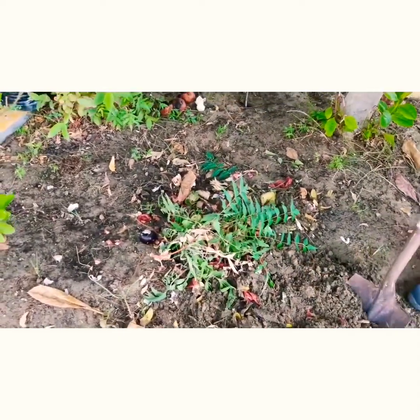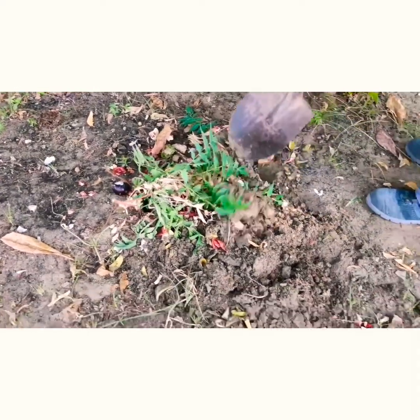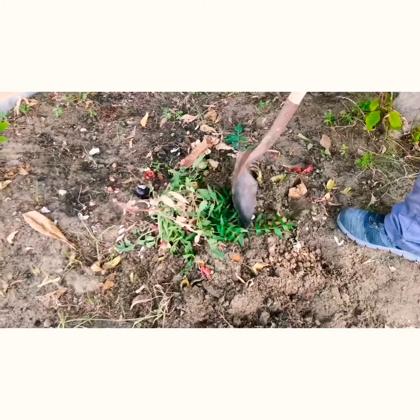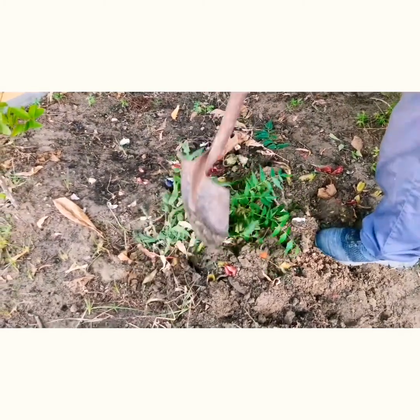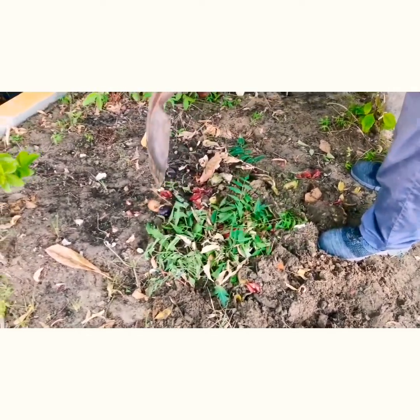So, there are dried neem leaves there, even the neem leaves are also there. This all has been mixed in. That's it. Yeah, very simple.